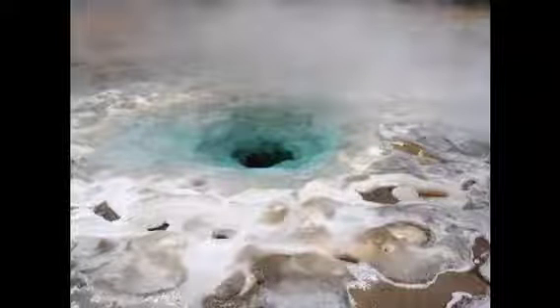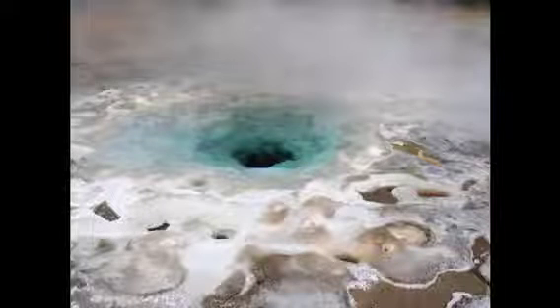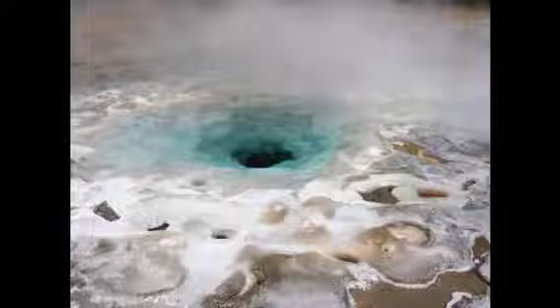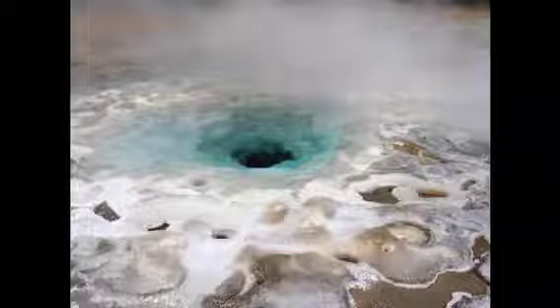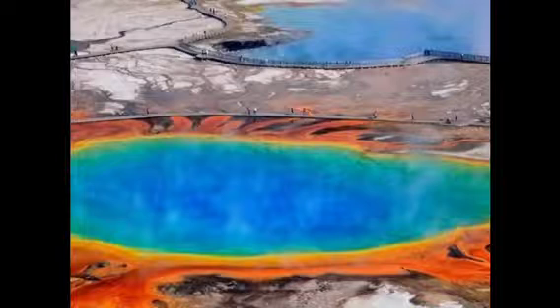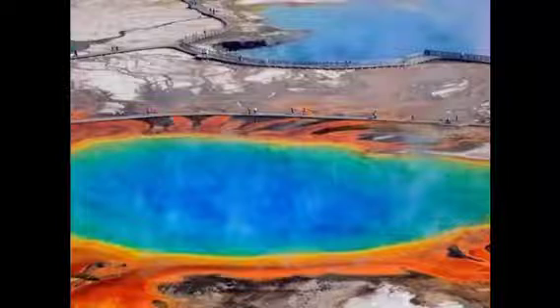Hot springs are a pool of scalding hot water. They release water vapor in the air. Hot springs get their color from minerals and organisms. The organisms in the spring are called extremophiles. The name means that the organisms can live in extreme heat. The biggest spring is the Grand Prismatic. It is one of the biggest in the world.